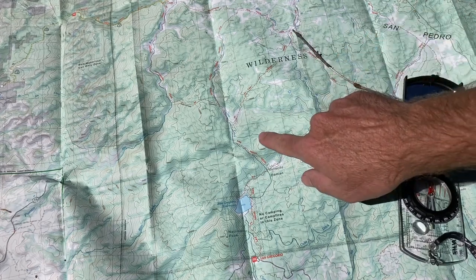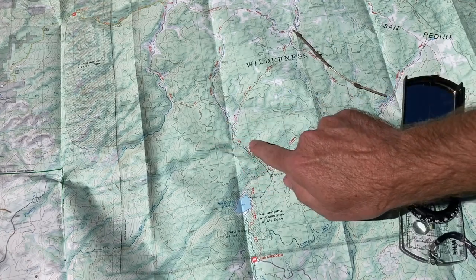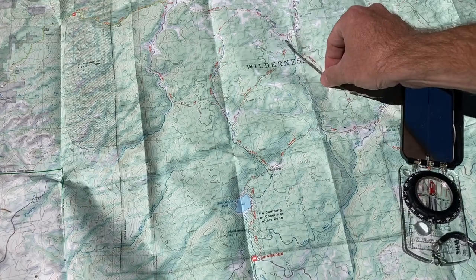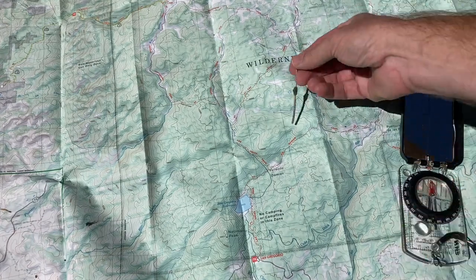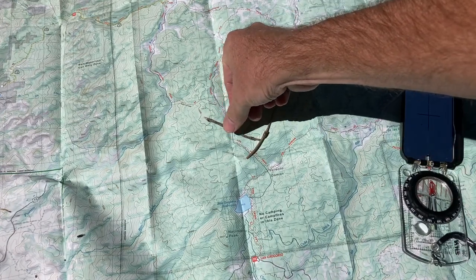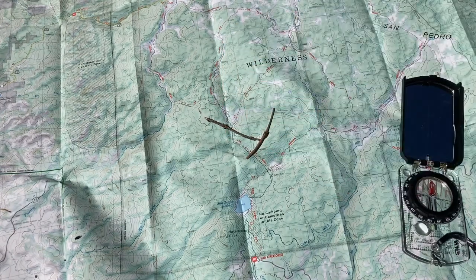...we could use our compass to shoot an azimuth to that point and to that point. And where those two lines came back and intersected right here is where we would be.